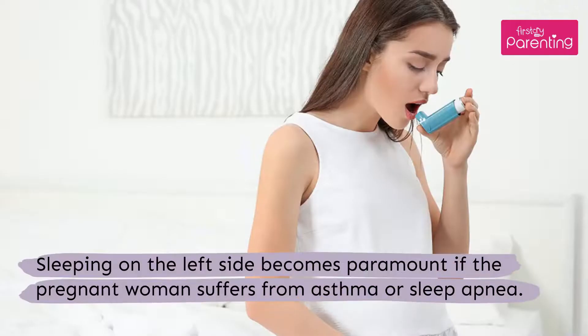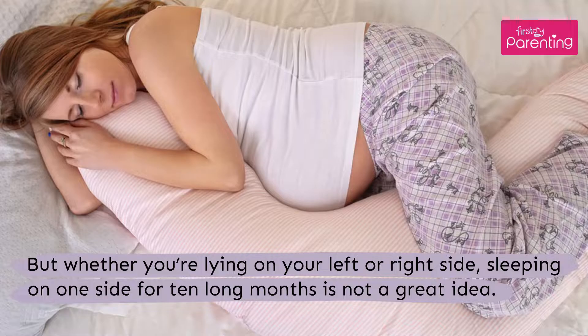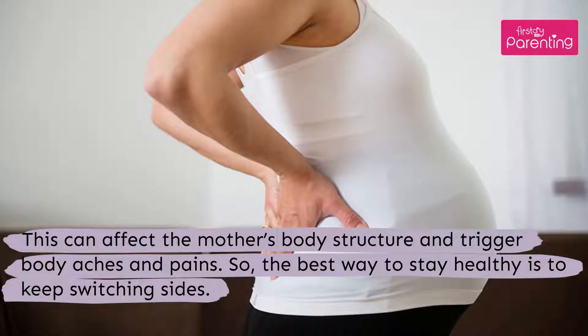Sleeping on the left side becomes paramount if the pregnant woman suffers from asthma or sleep apnea. But whether you are lying on your left or right side, sleeping on one side for 10 long months is not a great idea. This can affect the mother's body structure and trigger body aches and pains. So the best way to stay healthy is to keep switching sides.